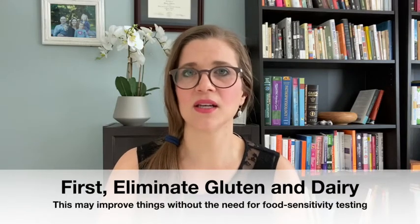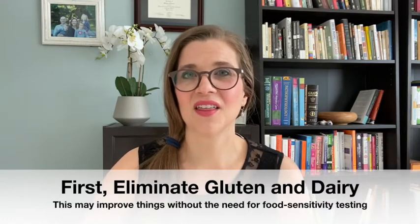First, before I do any food sensitivity testing, what I see if the patient can do is eliminate gluten and dairy, because very often I'm seeing these on the testing anyway. So if we can just get rid of gluten and dairy first, that will often help a lot of the symptoms and we can either not do the food sensitivity testing or delay it. Also, many kids' diets are already very restricted, and you really don't want to restrict further unless a test shows a sensitivity. So it can help us know which foods are important to eliminate and which foods are safe.